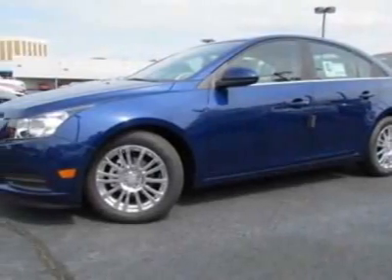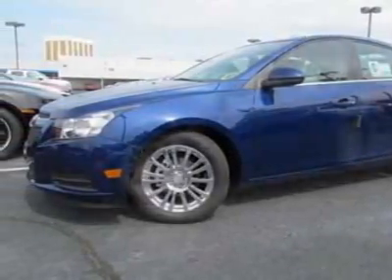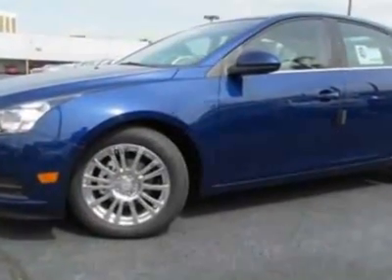Come take a look at this new 2012 Chevrolet Cruze. For your protection, this vehicle has a full factory warranty.